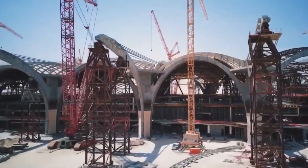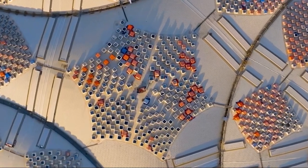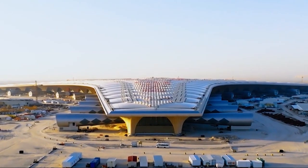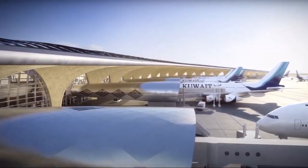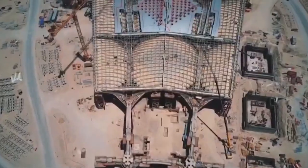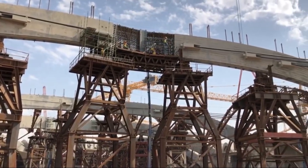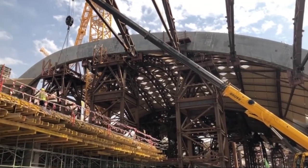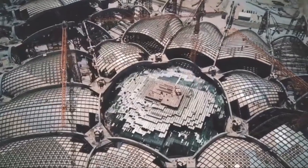To address these issues, it has become essential to implement a future-proof solution that can accommodate ongoing growth and evolving travel demands. The modernization project aims to enhance operational efficiency, improve passenger flow, and provide state-of-the-art amenities that cater to the needs of today's travelers. By investing in a comprehensive expansion plan, Kuwait International Airport is positioning itself to meet future demands, ensuring it remains competitive in the global aviation market.